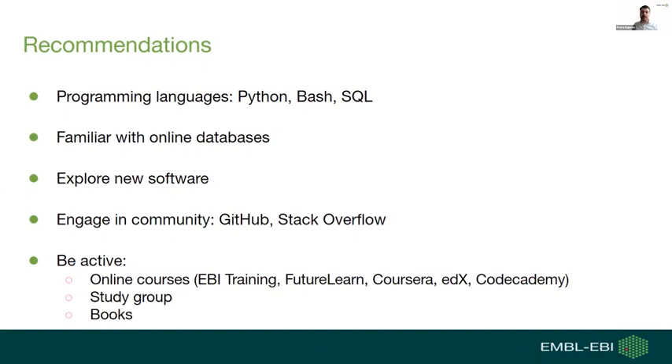Engagement with the online programming community is also very welcome — reaching out to people and sharing your problems or ideas is valuable. Most importantly, just be active. An academic background is crucial, but learning by yourself using online resources is very important as well. The more you learn, the more confident you feel in your abilities. There are many free resources online, including web courses, study groups, and books, to help you improve your understanding of these subjects.